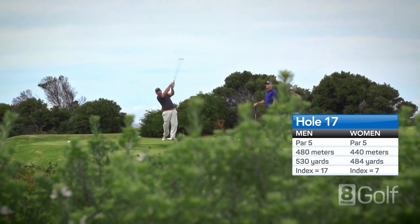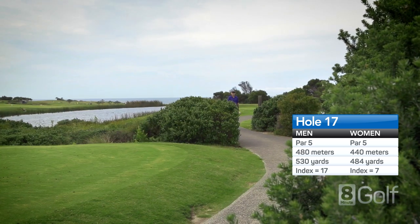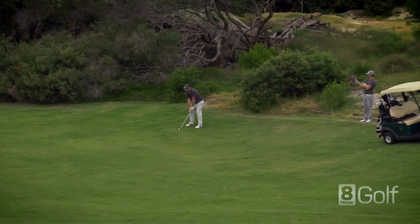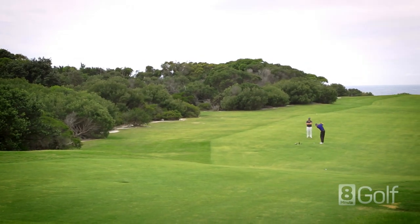A cool par 5 up and over one of the biggest sand dunes you'll see. If you can clear that dune with your drive, well done and keep up the gym work. Line up your second shot to a small green that is well protected. Walk up to the top of the dune before hitting your second shot to get your alignment.